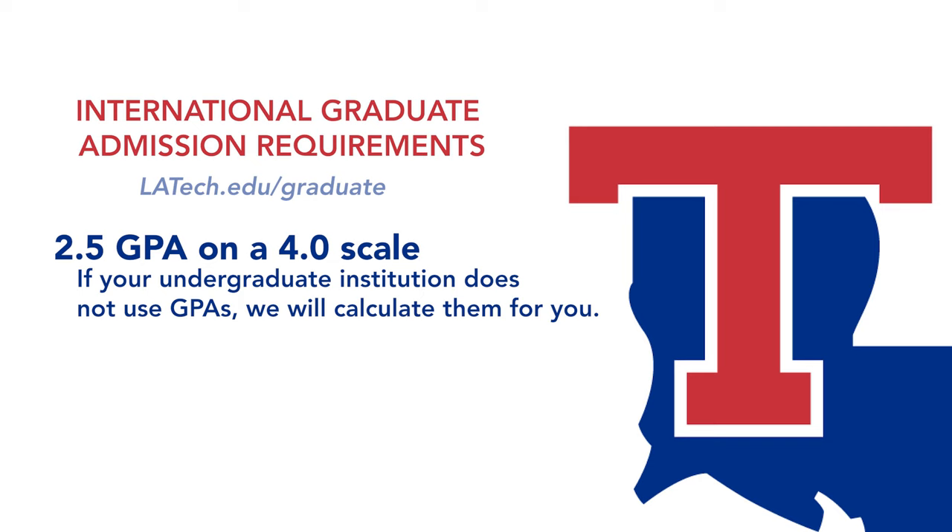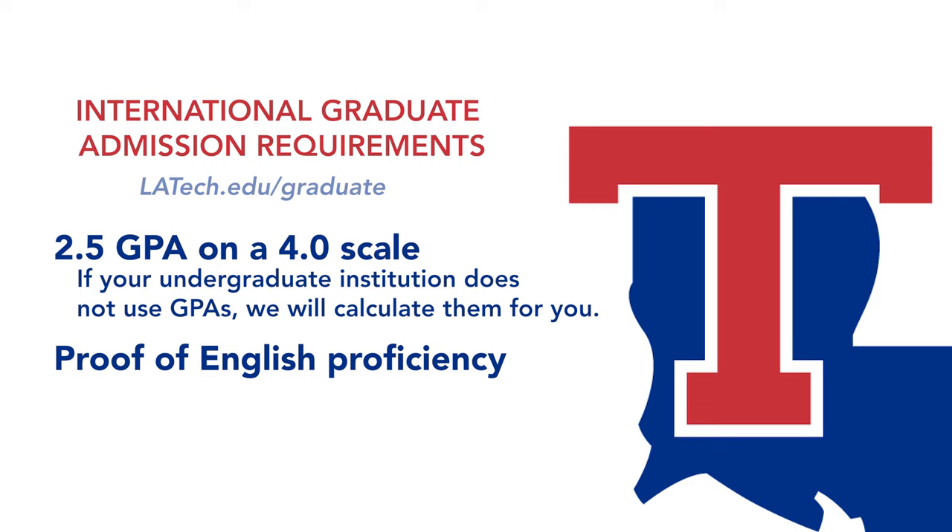The SAT is the preferred test for all undergraduate students, and it's beneficial for scholarship purposes too. At the graduate level, we require a 2.5 GPA on a 4-point scale and proof of English proficiency. If your institution does not use GPAs, we will calculate that for you. Depending on the degree program, you may also need to submit GRE or GMAT scores. Please visit our website for details.